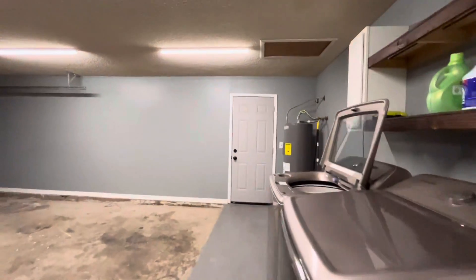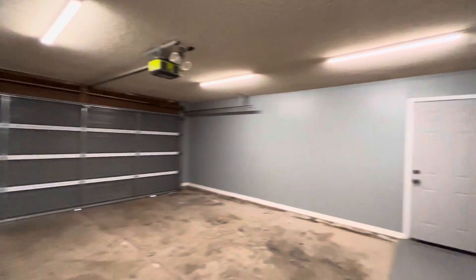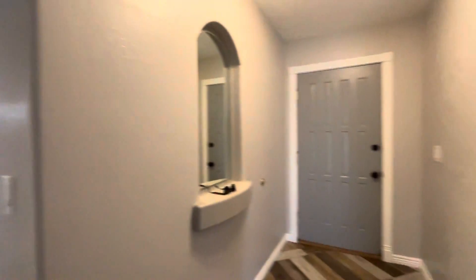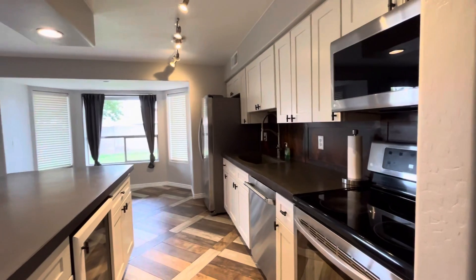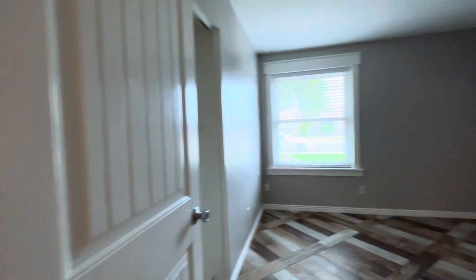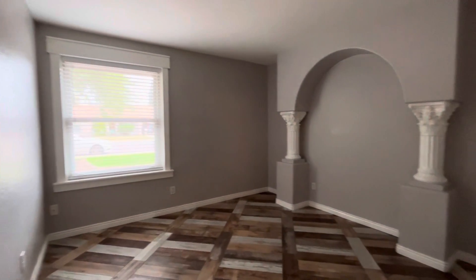We have the laundry room out here in the garage. There's the front door. Here we have bedroom number one.